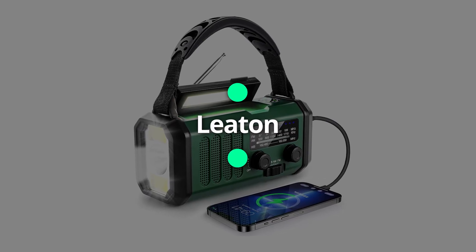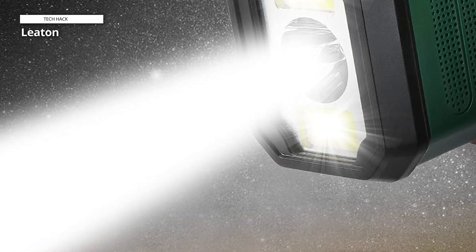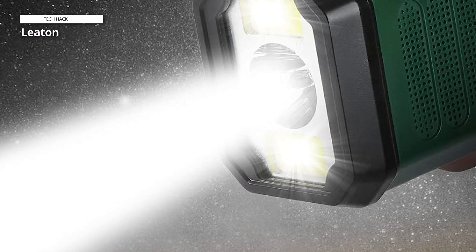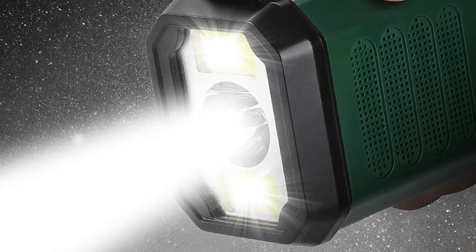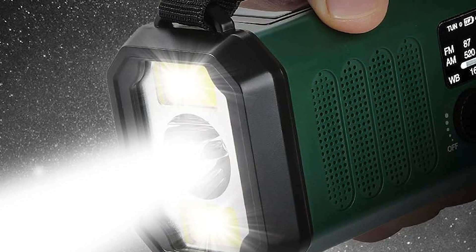Leeton. With natural disasters like hurricanes and wildfires occurring every year, your family will be kept safe by this emergency weather radio. It can promptly report emergency weather alerts in your area so you are always ready.